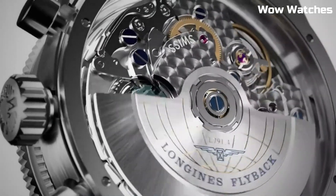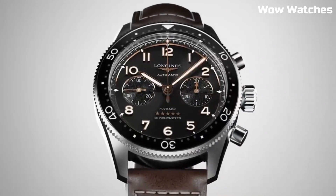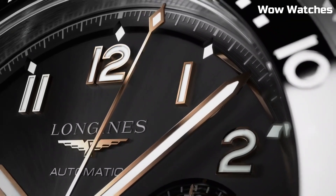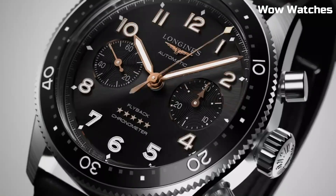Display type: analog. Tang buckle clasp. Case diameter: 42 mm. Case thickness: 16.3 mm. Band material: leather. Band width: 22 mm.